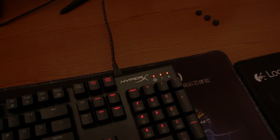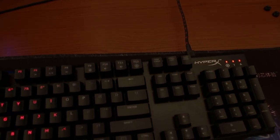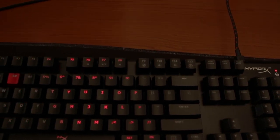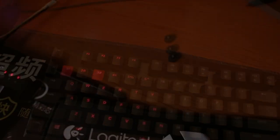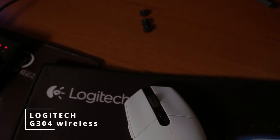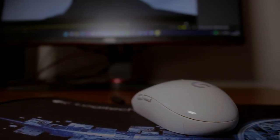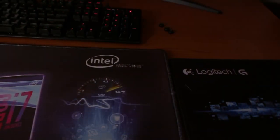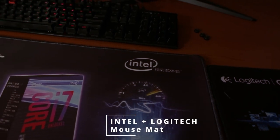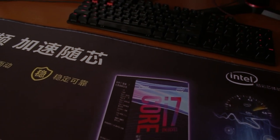For the keyboard we have the HyperX Alloy FPS mechanical gaming keyboard — it's not RGB, it only lights up in one color which is red. For the mouse she's going with the Logitech G304, which is wireless. I do like it — it feels nice and heavy in the hand. For the mousepad she has a generic Intel mouse mat which she got from Undyshuffle, paired with a Logitech mouse mat.